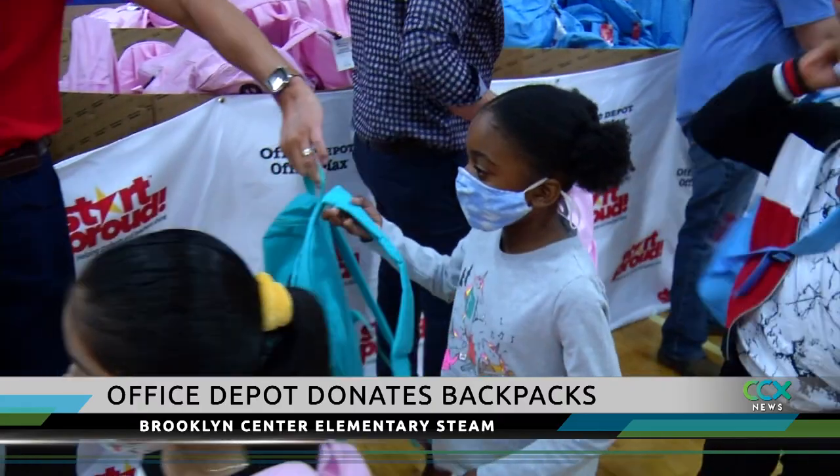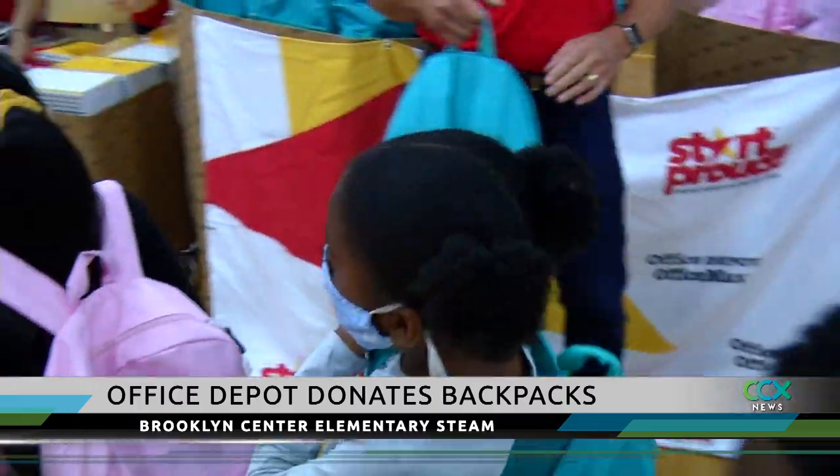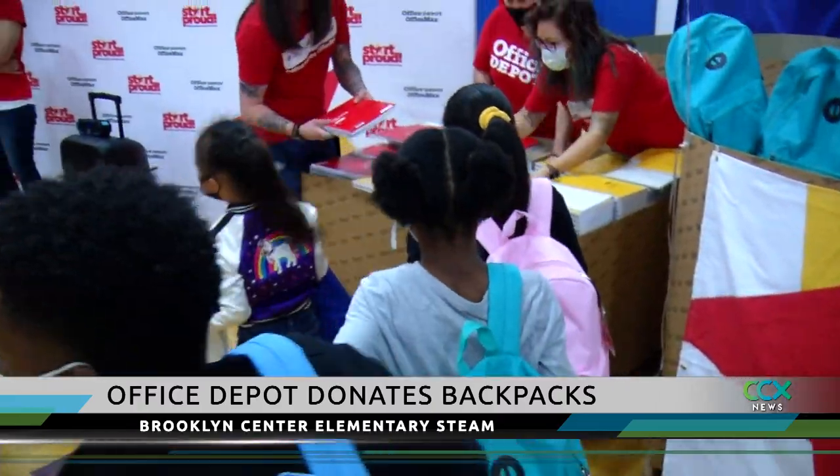The principal, staff, and students gathered to celebrate the donation and kick off the school day on Wednesday morning.